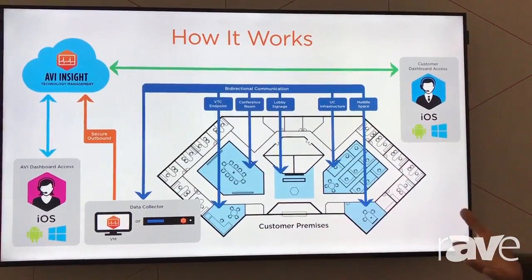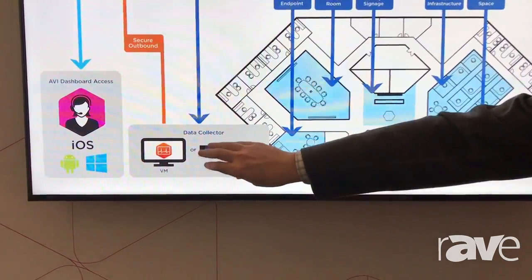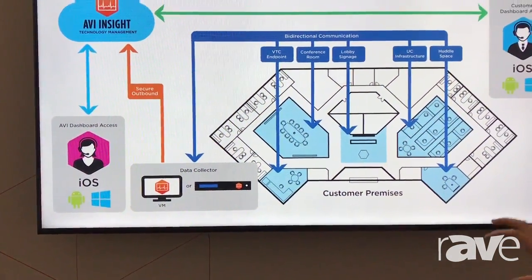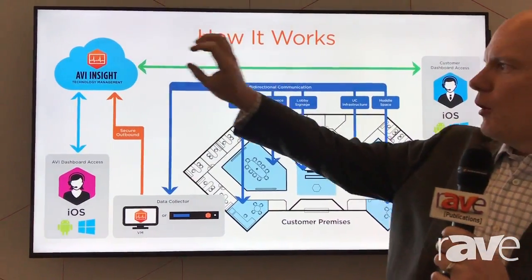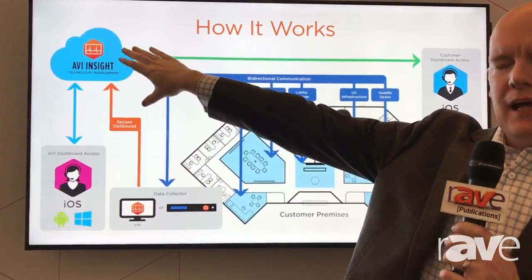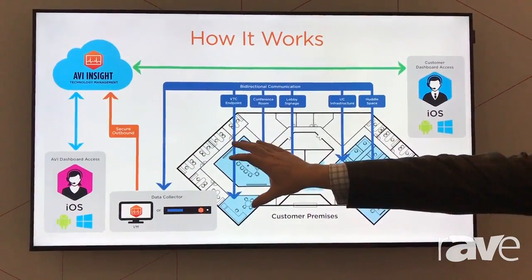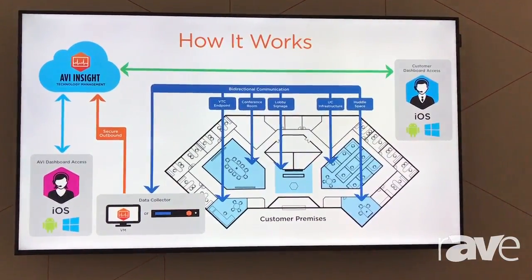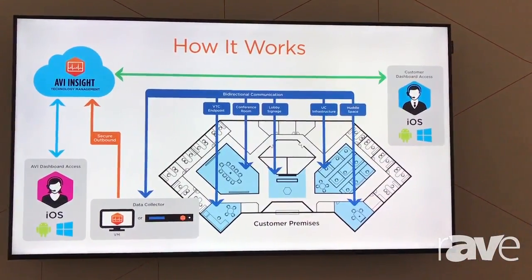AVI provides a virtual machine or a physical machine that we call a data collector. This data collector goes out and pulls all of the pieces of technology, gathers all the information on them, and then we're able to securely forward and store this in AVI's cloud. From there, both AVI technicians and customer technicians can access that data so that we can analyze performance and better understand utilization.